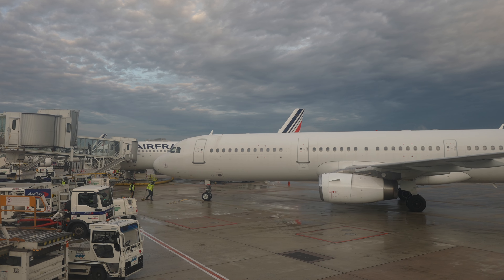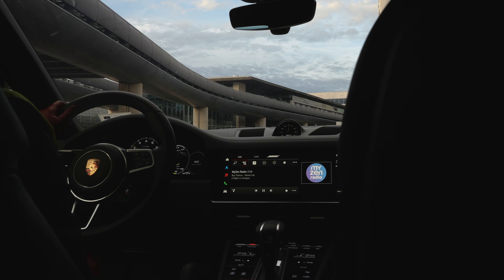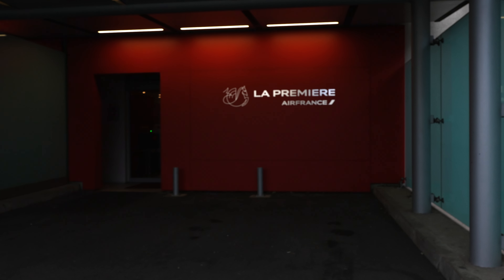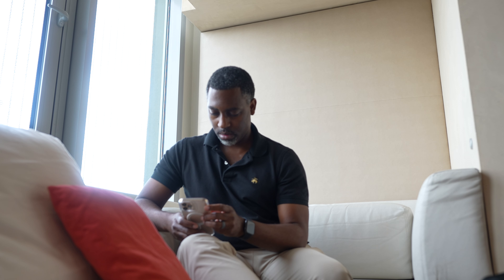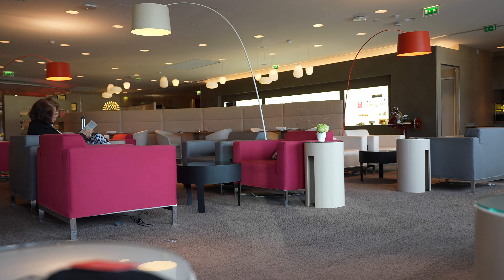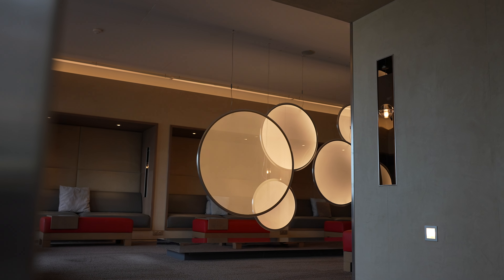The first class service begins after landing in Paris, where La Première passengers are met on the jet bridge and driven to the first class lounge. The La Première service also includes a private security screening, and passport control is performed in the lounge while you wait. The lounge is reserved exclusively for La Première passengers and has more than enough space for the few passengers admitted.